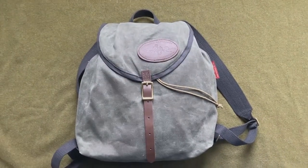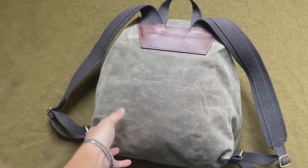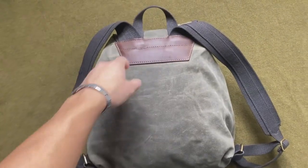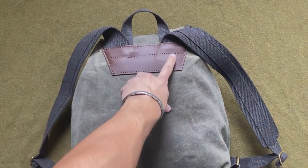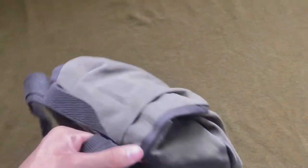Hey, just wanted to show you the Frost River Knapsack here. My girlfriend got it for me for my birthday. I love this backpack. The only problem I had with it was this stitching that kind of messed it up here. But overall, this backpack is just beautiful.